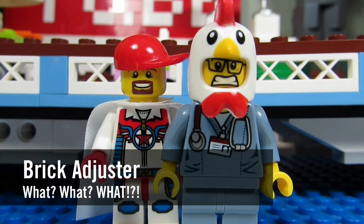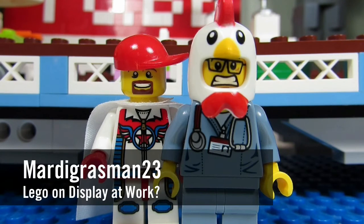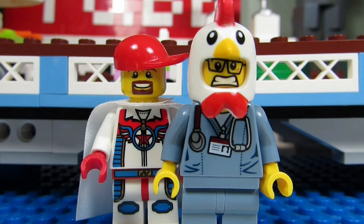Hello YouTube, it's the Brick Adjuster here with another episode of 'What?' Today's question comes from Mardi Gras Man 23, who asks: do you have any Lego on display at your work?